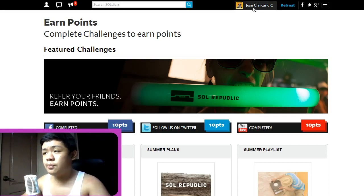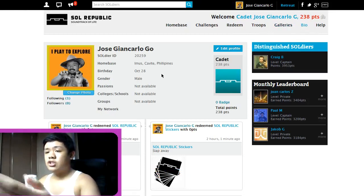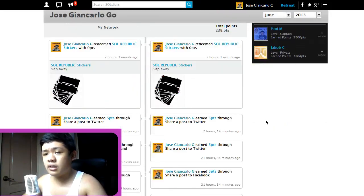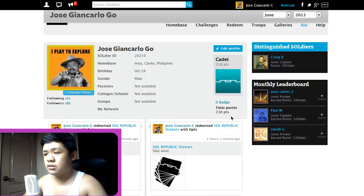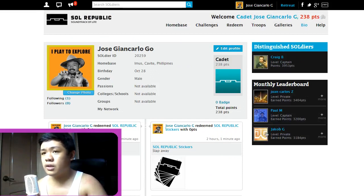To track your points you can go to your profile, and you can earn points through changing different things around here. You can also get free stickers from Solar Republic — I wish I could get that in the next few weeks or so.